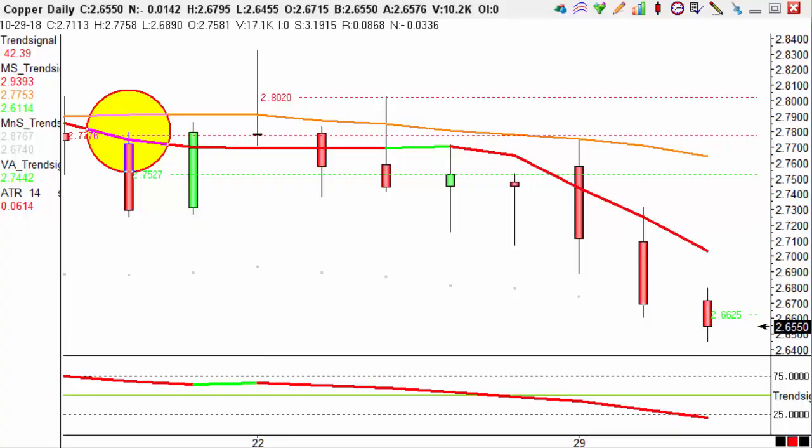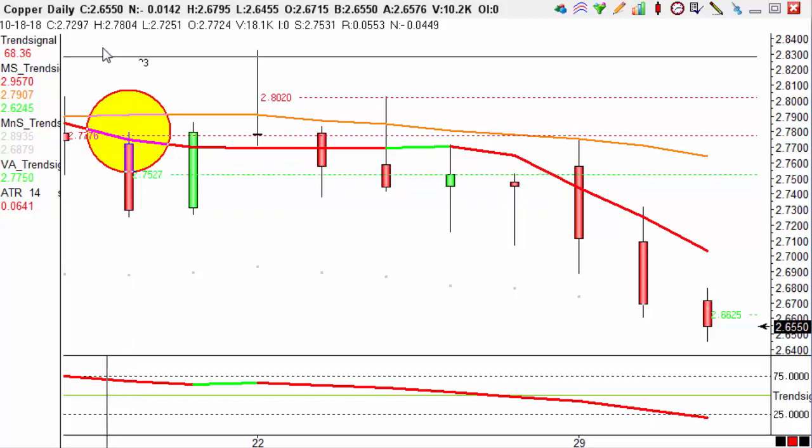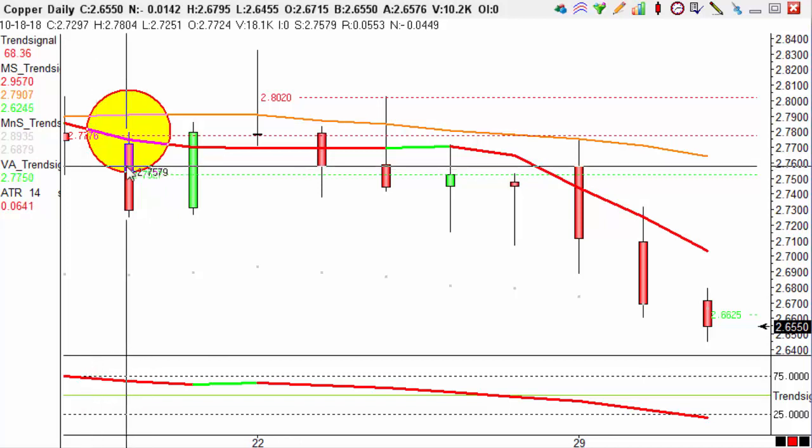Hi guys, it's Emily here with Trendsignals trade of the day. Today's trade is on copper on our daily charts. As you can see from this red sniper circle right here, we entered this trade on the 18th of October when the candle closed, which we find up here, at 2.7297.